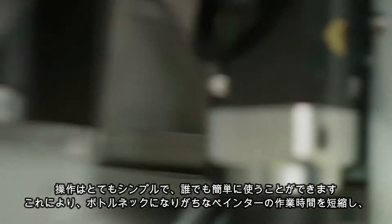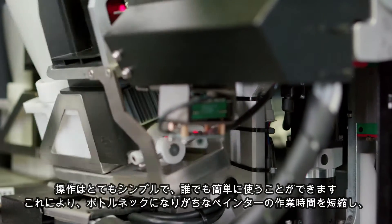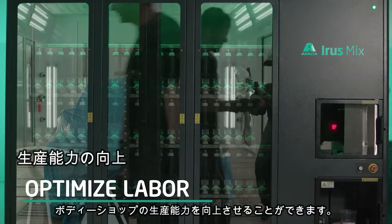It's so simple to operate that anyone can use it. This removes potential bottlenecks while freeing up painters to do more profitable tasks and boosting body shop capacity.